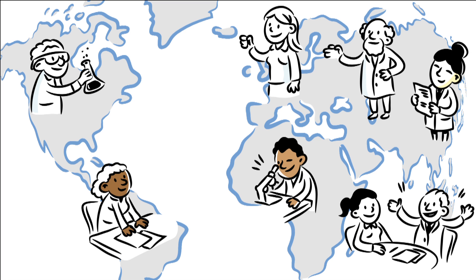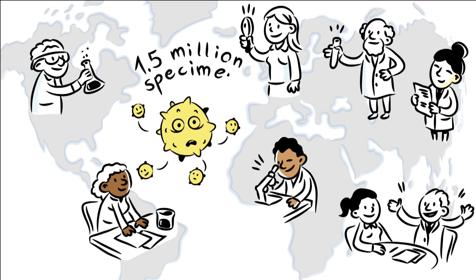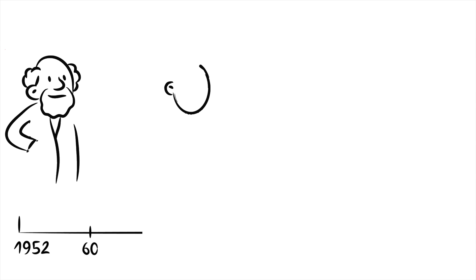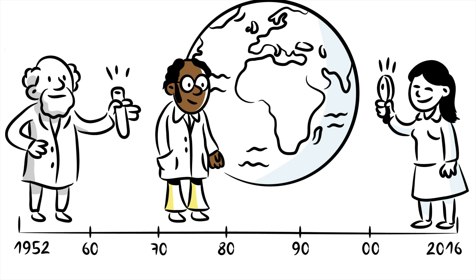Since 2013, every year more than 1.5 million specimens are analysed in laboratories around the world. For nearly 65 years, several generations of scientists have been collaborating in this global effort.